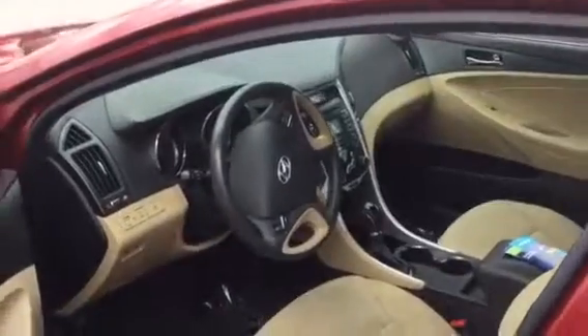This vehicle has Bluetooth. It's been taken care of — it's cloth seating. Only 176,000 miles on this Sonata.